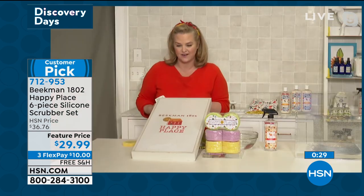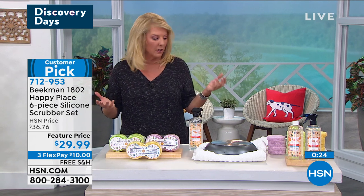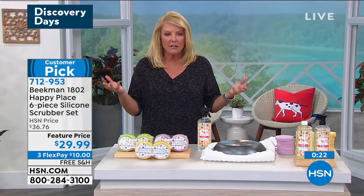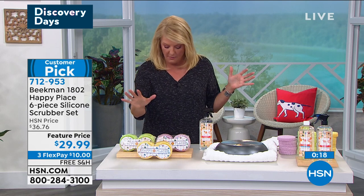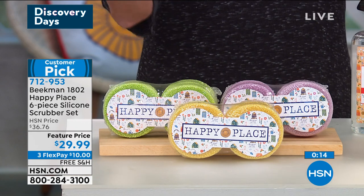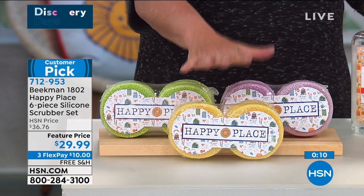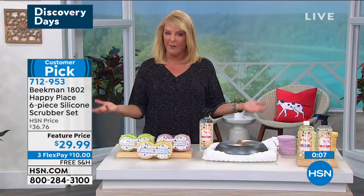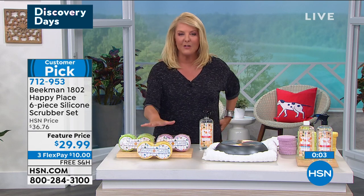For the three options we have available — remember you're getting six of these and they're going to last and last and last. They're silicone, so they're not going to dissolve after a while. Of the three choices, the sweet grass is the most limited. We have lavender, and then of course we have citrus. Read the reviews on these scrubbers — yeah, it's a customer pick, one of your favorites, and we've got it in the show.